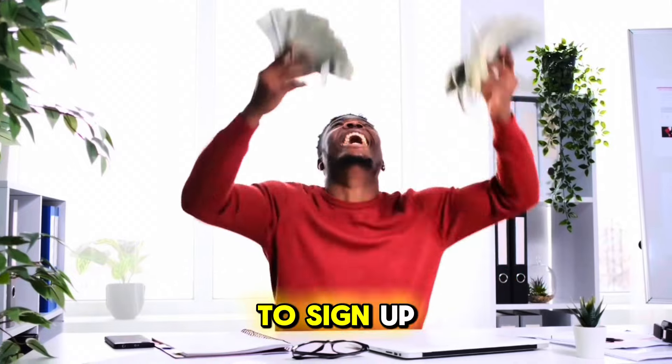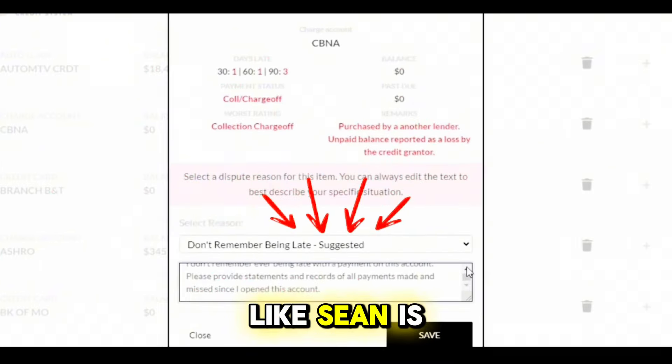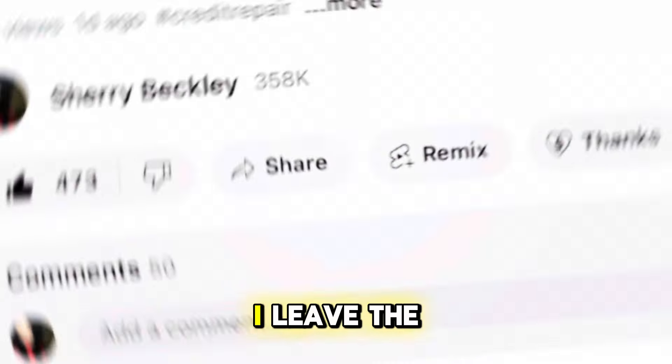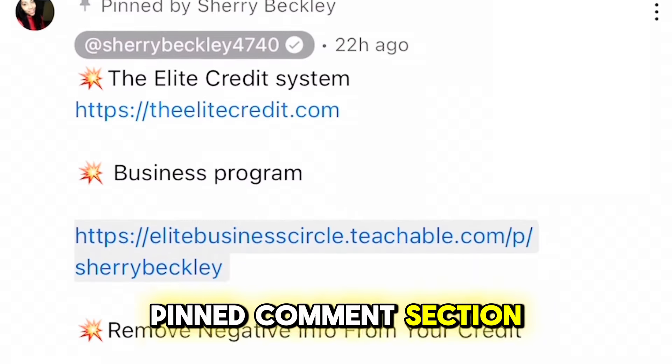I also have my elite credit system with my credit coaching and AI software, and users like Sean are getting great results. He went from a 612 credit score to all his scores over 770 — this was in a matter of six months — and now he's at an 803 credit score. If you want to check out all these options, I'll leave the link in the description and in the pinned comment section.